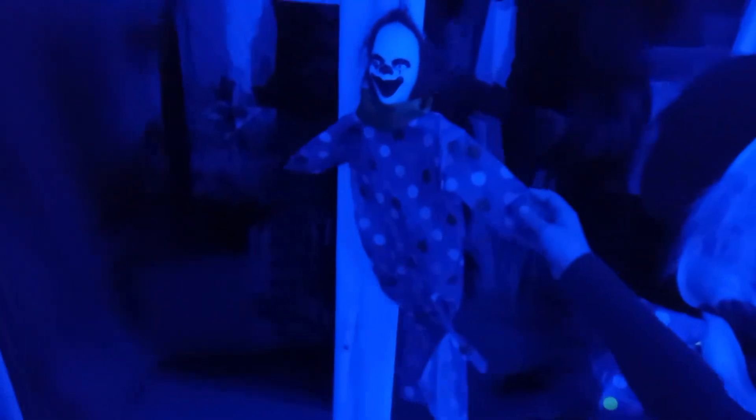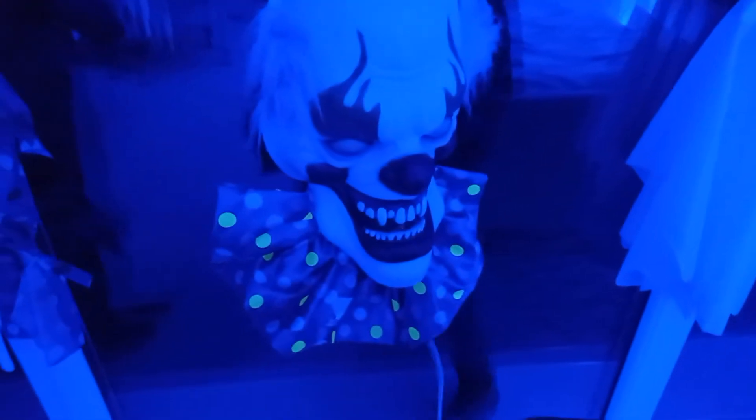We've got a clown here. Here is a clown. And here we've got another clown.